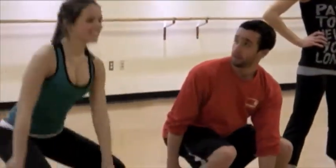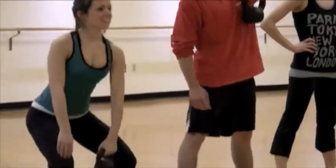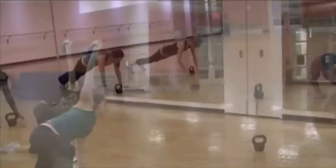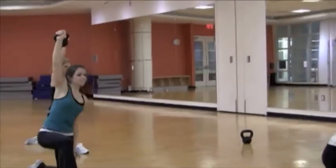The goal is to do hip-dominated motions, generating power from your lower body and moving it to your upper body. By doing this comprehensive movement, you'll strengthen different areas of your body without doing five different exercises.